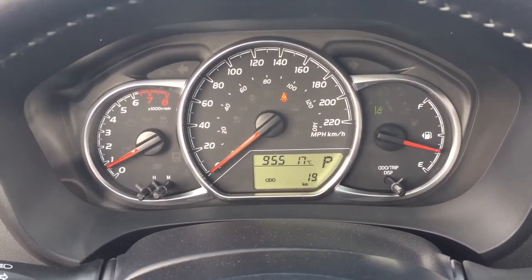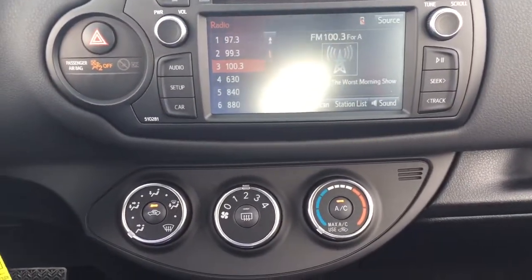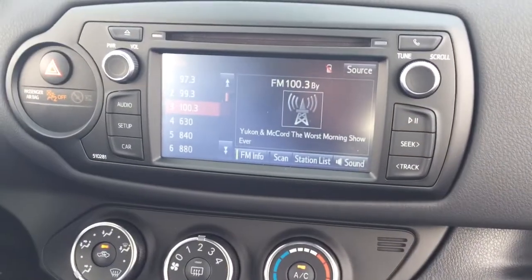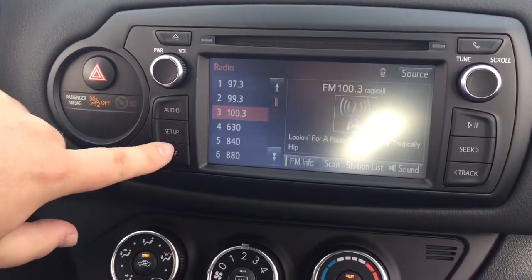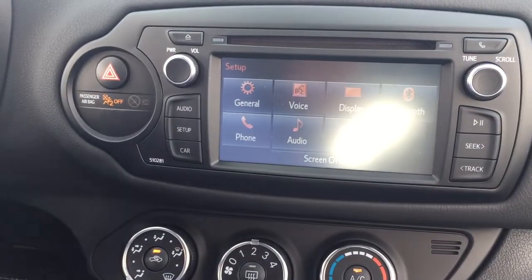You'll also have an exterior temperature gauge. If we take a look now at your center dash as well as your touch panel display, you're going to see a couple of different options. You have your audio setup as well as your car settings. If you head into setup, you'll see your general voice display as well as a couple of other additional features.